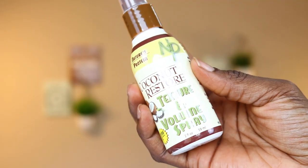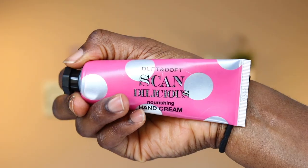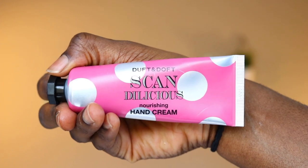The next item is from Nature's Protein — a Coconut Restore Texture and Volume Spray; I've not used it either. And this is called Duft and Duft Scandalicious Nourishing Hand Cream — I've actually used this several times. I throw it in my work bag; if I forget to moisturize my hands, this comes in very handy. I like it.